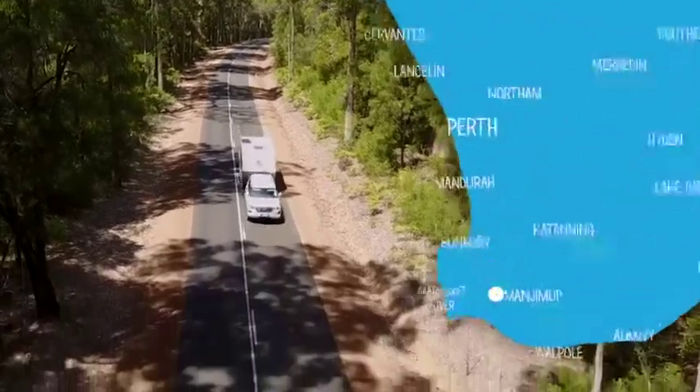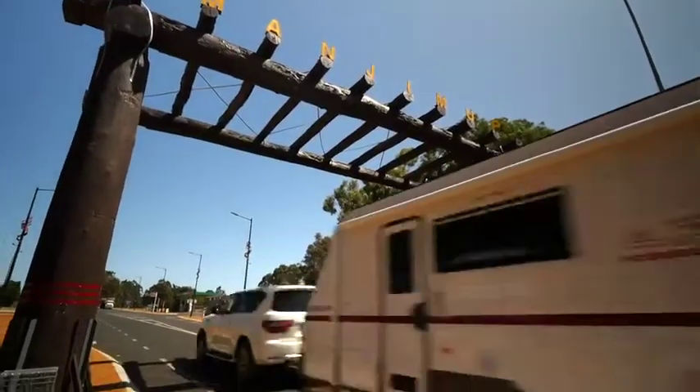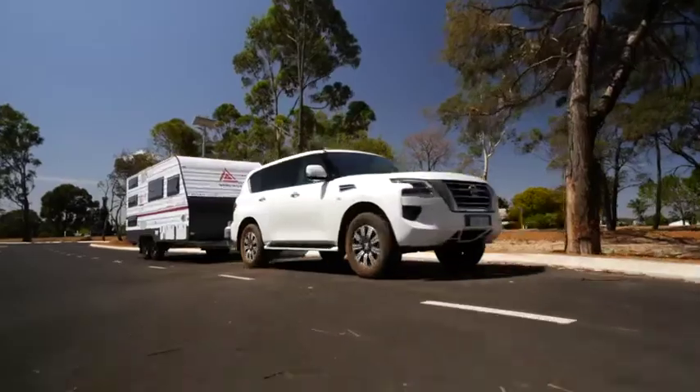After a very comfortable stay at the beautiful Cary Valley Resort, I'm off to Manjumup. And if you haven't been here for a while, you might be surprised how much there is to see.